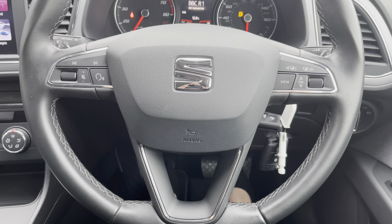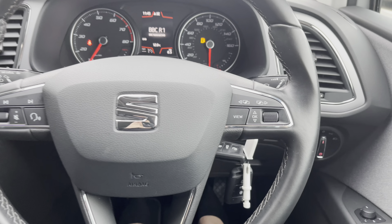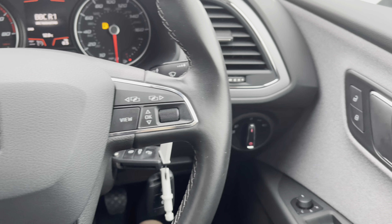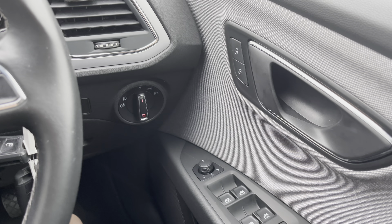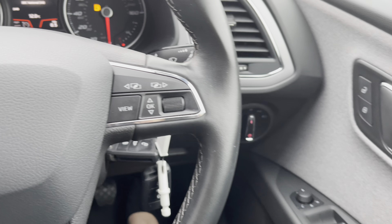Now moving on into the interior, you can see it's a very nice and well presented steering wheel with a black leather finish. To the driver's door we have got the electric window switches, electrically adjustable side mirror switch, as well as the headlight controls.